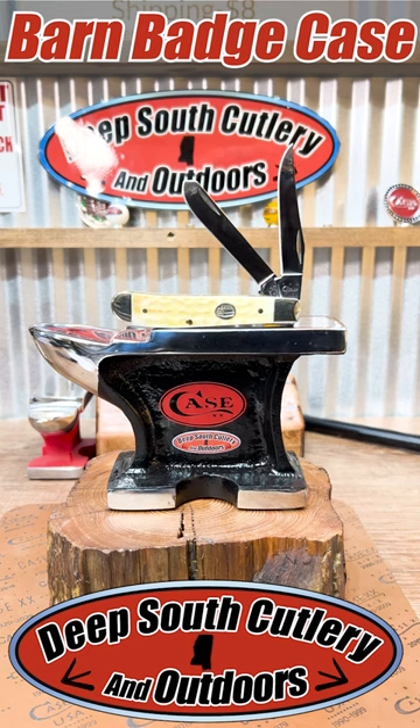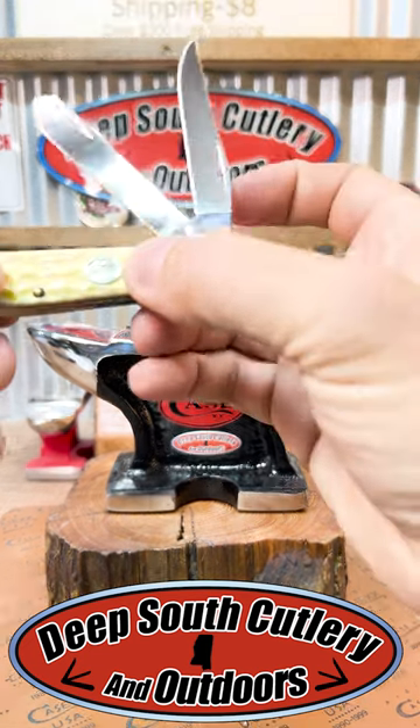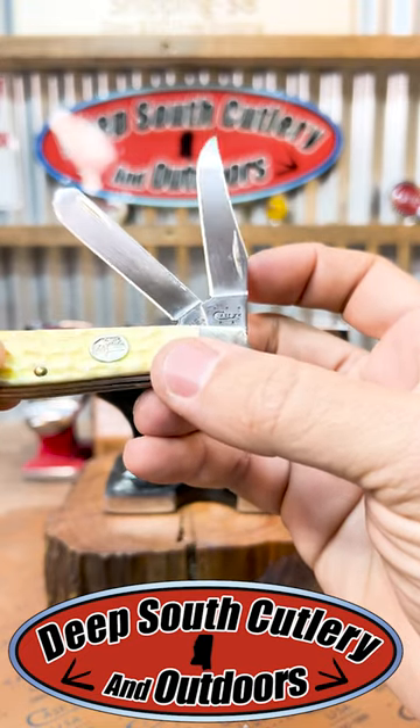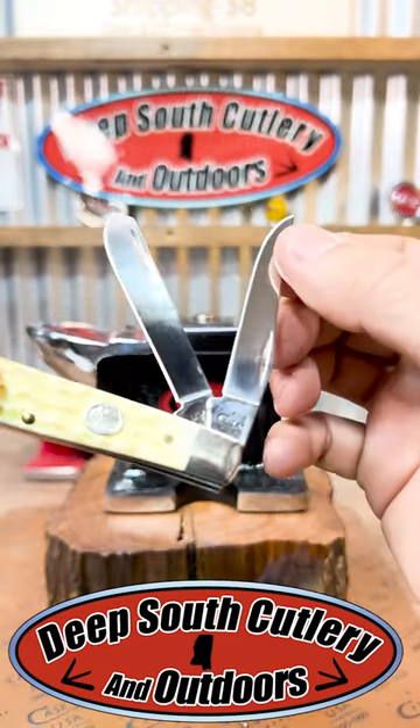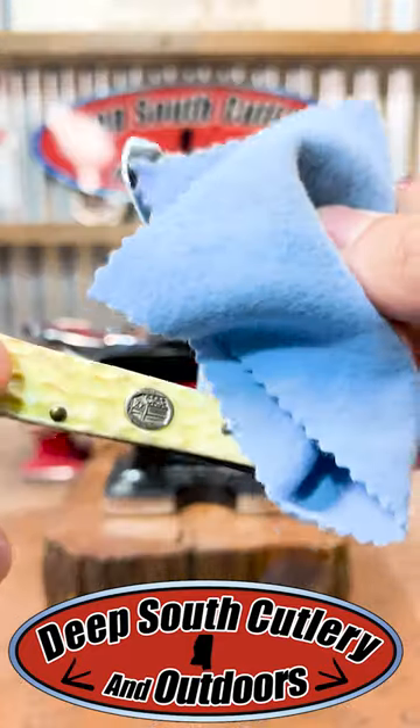Hey everybody, I want to show you something real quick that just came in. A neat piece that kind of caught our attention this morning. This is a Case Mini Trapper. It's a 2015 model, just a basic old 6204-07 pattern. But I want you to check this out.